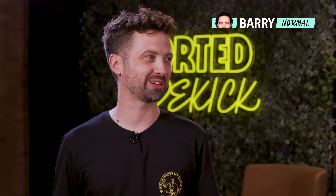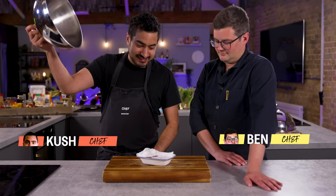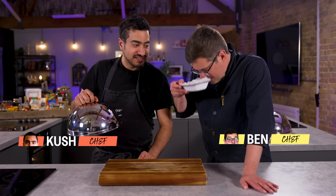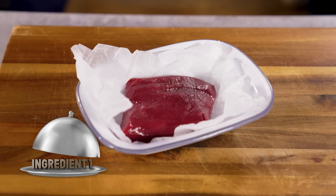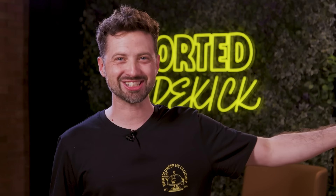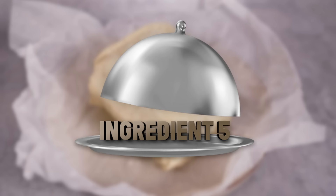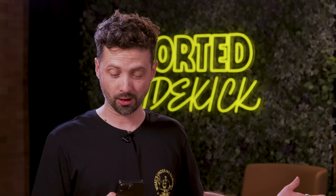Chefs, lift your first mystery ingredient. Lean red meat. By the size of it, I'm guessing venison. This is Five Minute Mayhem, where our chefs are given a new ingredient every five minutes. What they do with it is completely up to them. Your five minutes starts now.